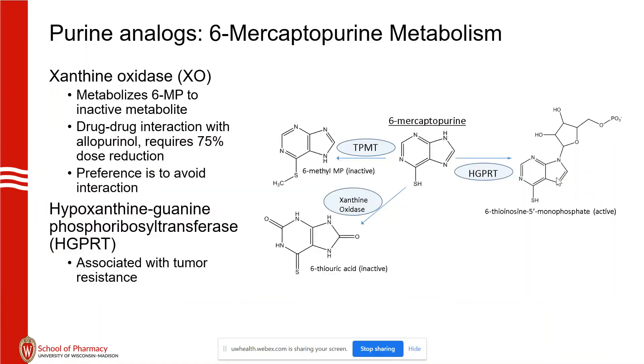Supportive care is needed for pemetrexate to minimize myelosuppression, GI toxicity, and dermatologic reactions as shown here.